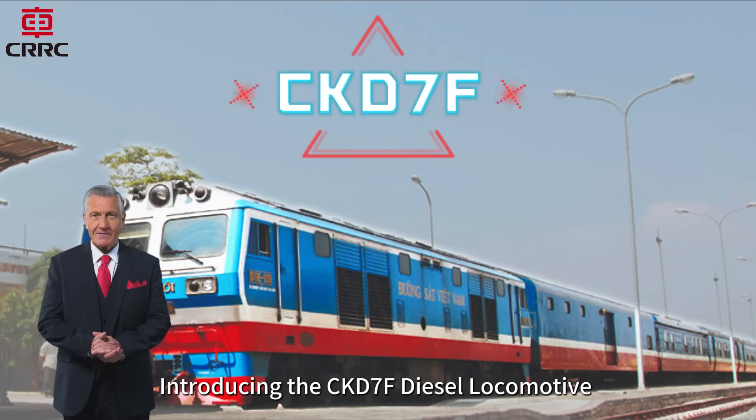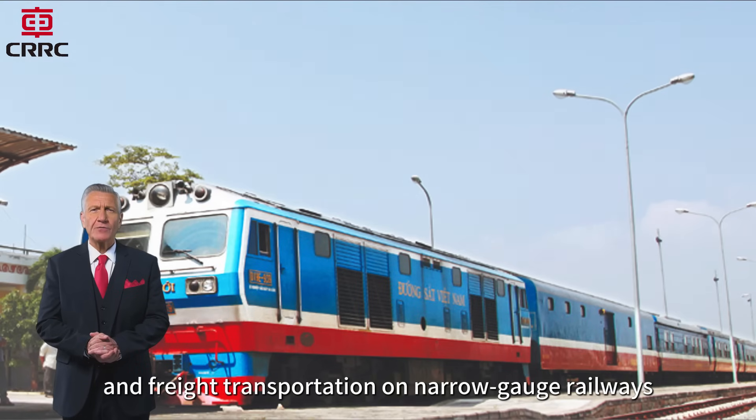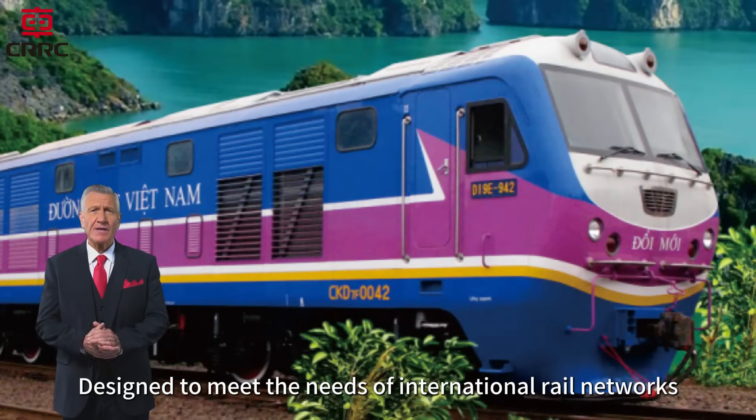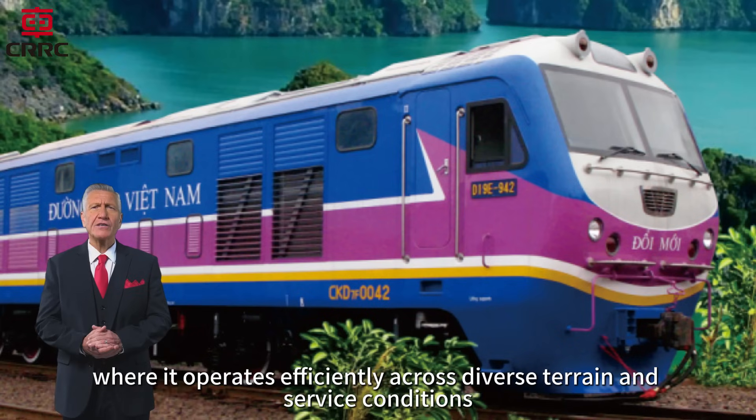Introducing the CKD7F Diesel Locomotive, a reliable and high-performance solution purpose-built for mainline passenger and freight transportation on narrow-gauge railways. Designed to meet the needs of international rail networks, the CKD7F has been successfully exported to Vietnam, where it operates efficiently across diverse terrain and service conditions.